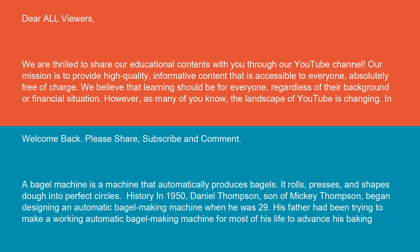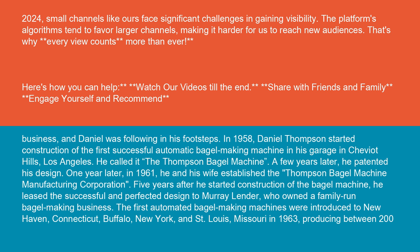In 1950, Daniel Thompson, son of Mickey Thompson, began designing an automatic bagel making machine when he was 29. His father had been trying to make a working automatic bagel making machine for most of his life to advance his baking business, and Daniel was following in his footsteps. In 1958, Daniel Thompson started construction of the first successful automatic bagel making machine in his garage in Cheviot Hills, Los Angeles. He called it the Thompson Bagel Machine.